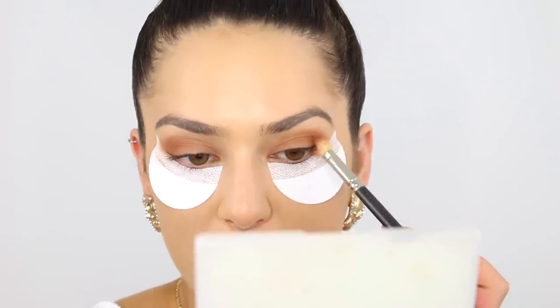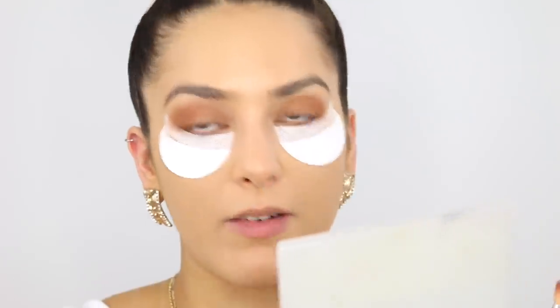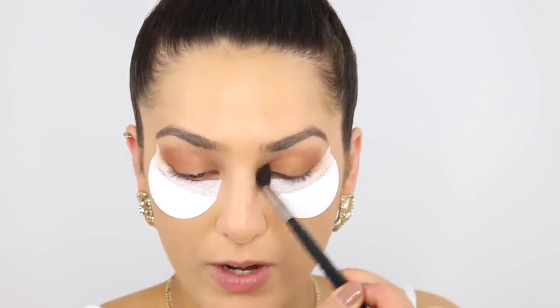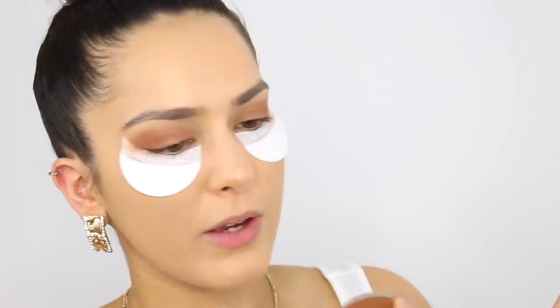I like talking in these videos — I love watching get ready with me's where people talk. I've started going to the gym, anyone who knows me will be in shock! I'm blending that out with a Sigma tapered E40 blending brush. It's got to the point where I need to start doing things for myself. I'm going to use this next colour — it's a contour shade by Anastasia called Copper Brown — and deepen the crease of my eye with a MAC 221 brush.